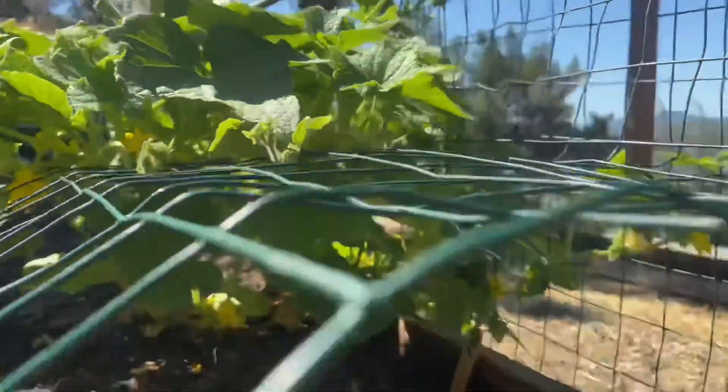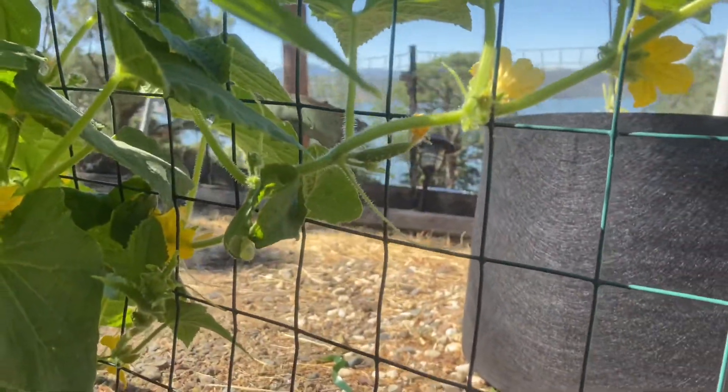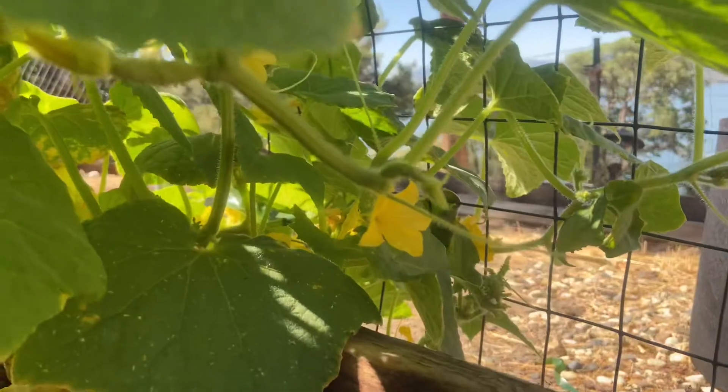Oh look, there's a cucumber right there — a little one!